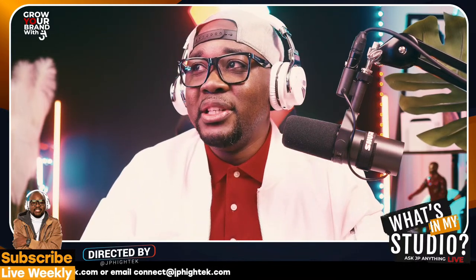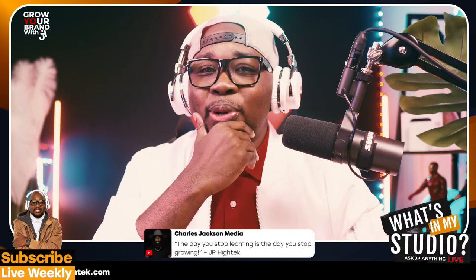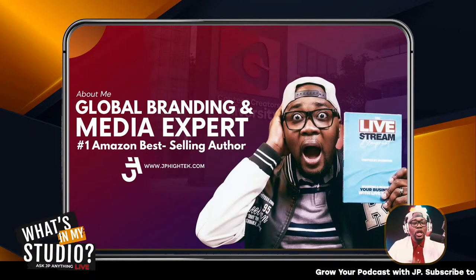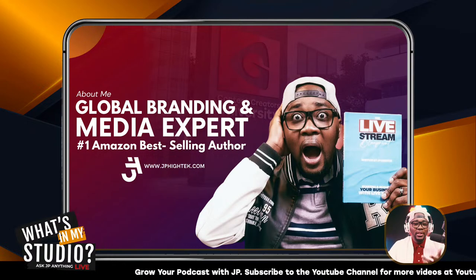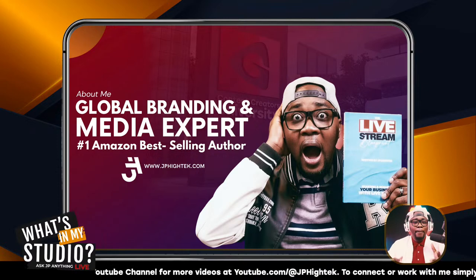That is what we want to achieve with this video today. Let's jump into it. My name is JP High Tech, I'm a global branding and media expert, currently adding to my title: number one Amazon bestselling author. I run a media agency called Perfect Zone Productions, with our studios here in central Tennessee. We help individual small business owners, entrepreneurs, build a premium brand through high-end videography, photography, live video content creation, technology, and visibility strategies.